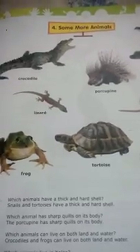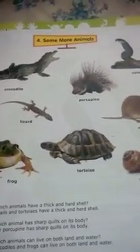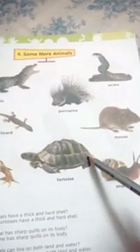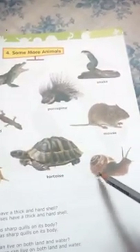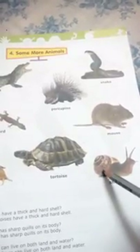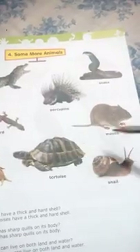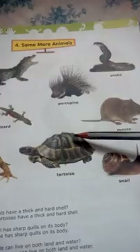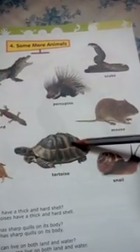Which animal has a thick and hard shell? You can find here a tortoise has a hard shell and a snail has a hard shell. This is very thick and hard shell. So tortoise and snail have a hard shell. This is a snail.